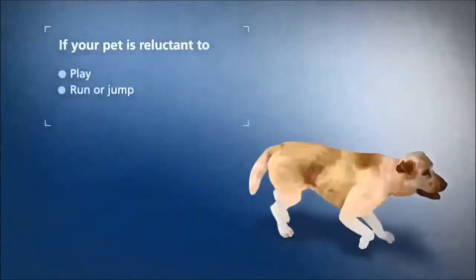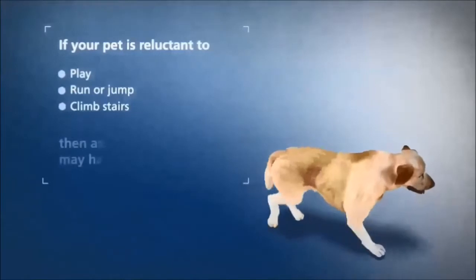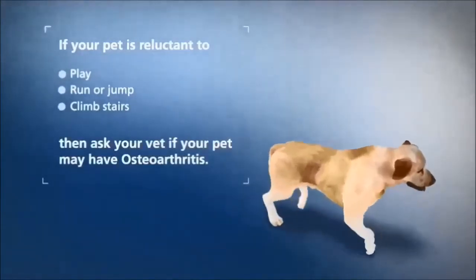If your pet is reluctant to play, run, jump, or climb stairs, then talk to your veterinarian. Your pet may be suffering from osteoarthritis.